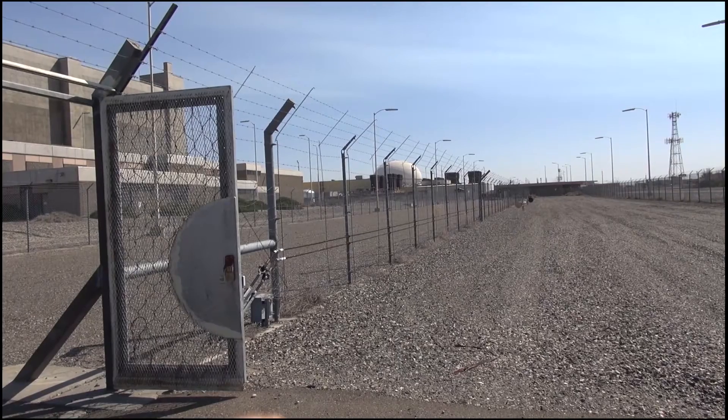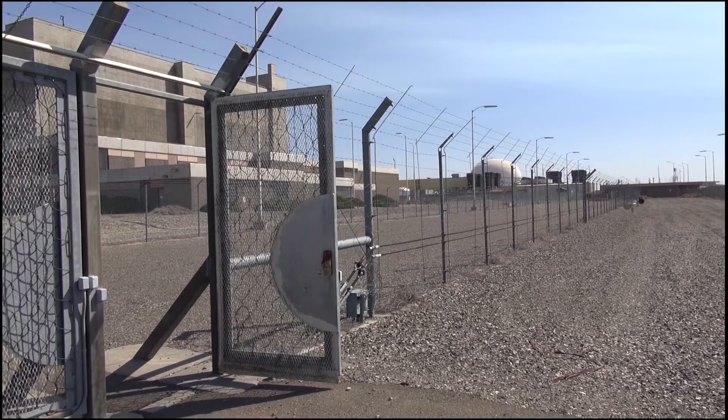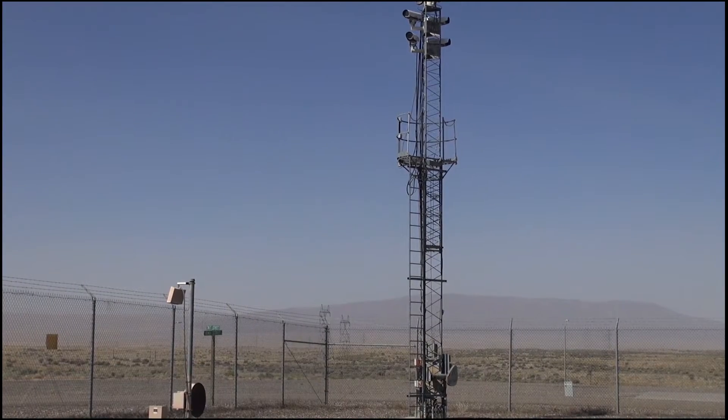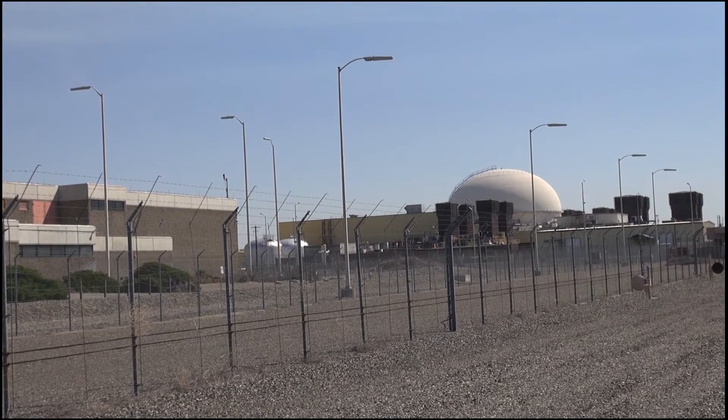Physical protection systems used to deter, detect, and neutralize adversarial activity use vulnerability assessments, or VAs, to test the robustness of their safeguards and identify potentially vulnerable pathways.